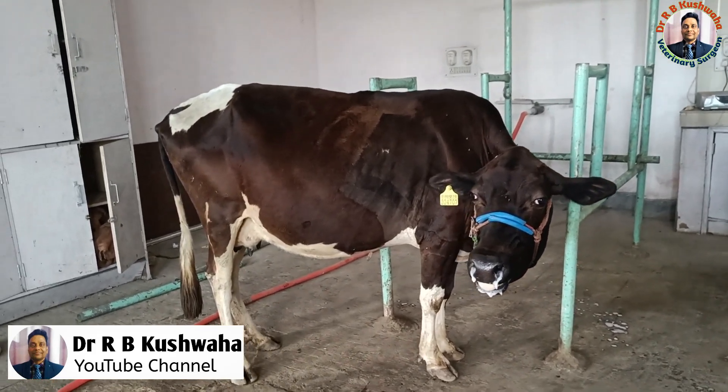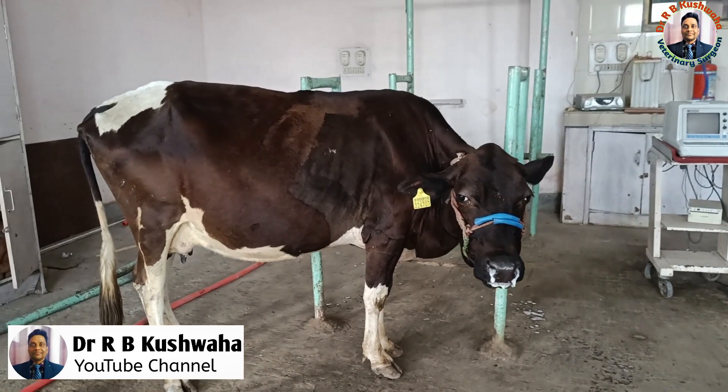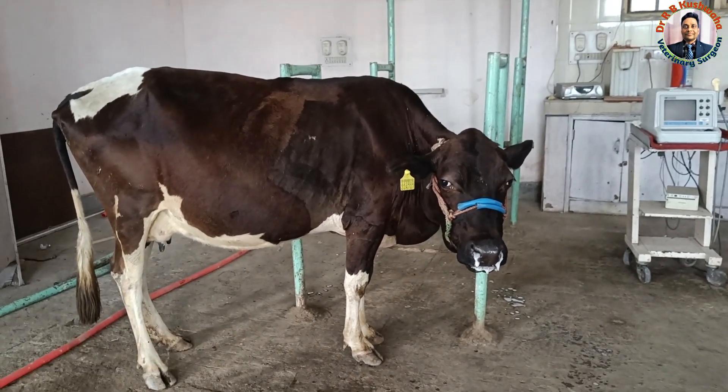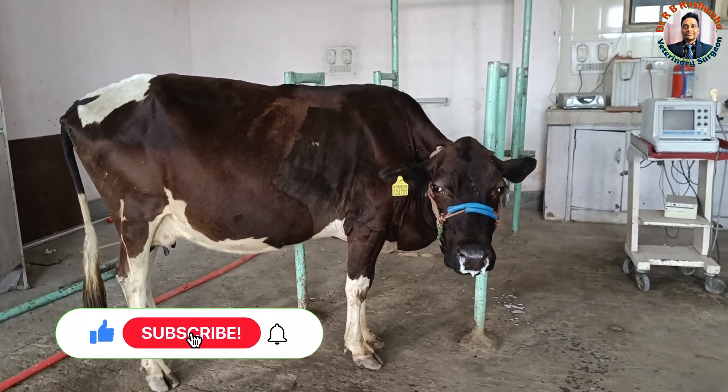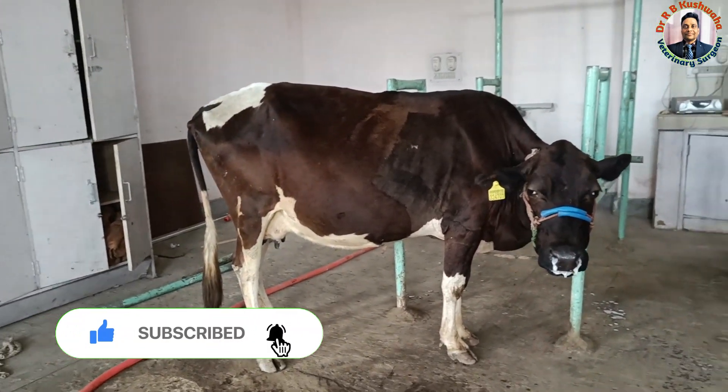Hello friends, this is Dr. R.B. Kussova, Associate Professor in the Division of Veterinary Clinical Complex at FBSC and AH Squash Jammu, R.S. Pula. Welcome to my YouTube channel, and if you are new to my channel, kindly subscribe to the channel and hit the bell icon for further notification.